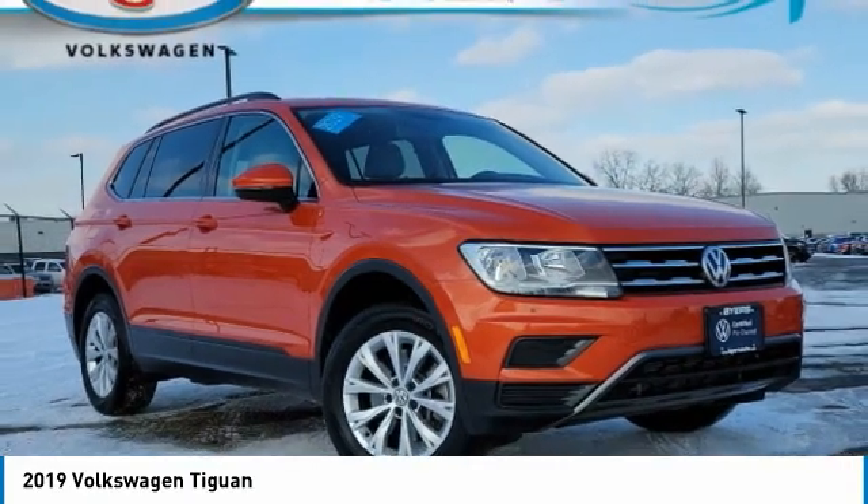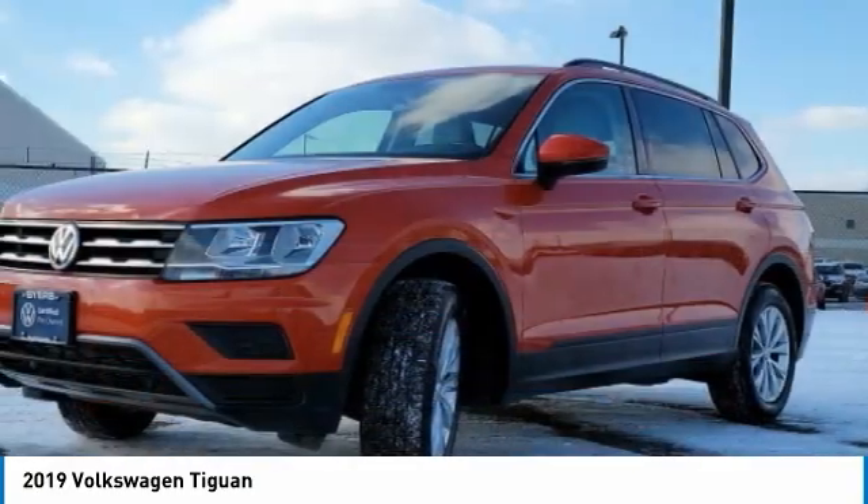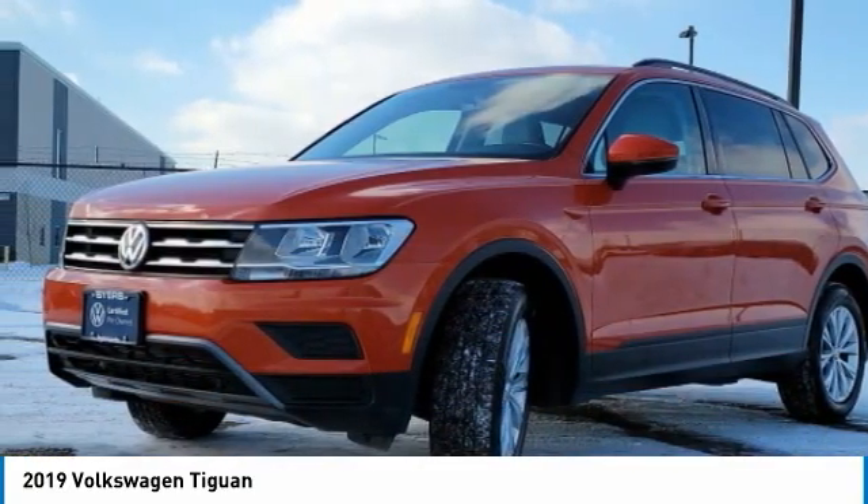Looking for the right vehicle? Check out the 2019 Tiguan. With Volkswagen Tiguan, it's good to be turbo — turbo with class.